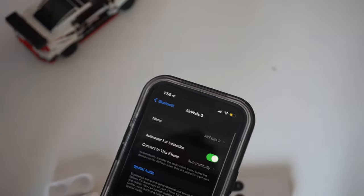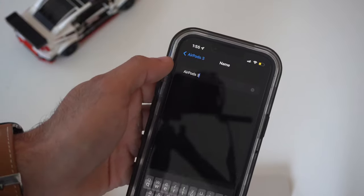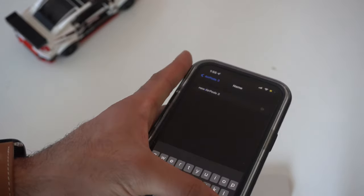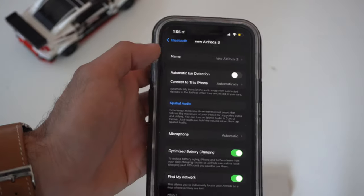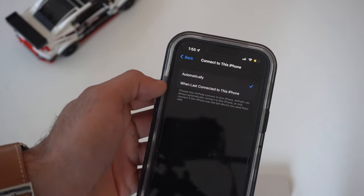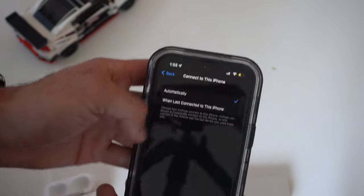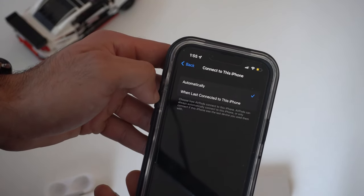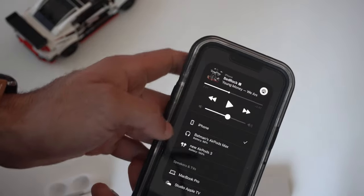Right above those settings you can also rename your AirPods — useful if you own multiple pairs and want a unique name. There's also Auto Ear Detection, which is personal preference. The Connect to This iPhone Automatically setting lets you disable quick switching between Apple products; set it to 'When Last Connected to This Device' so it doesn't auto-switch. When disabled, you can manually override via AirPlay in Control Center.